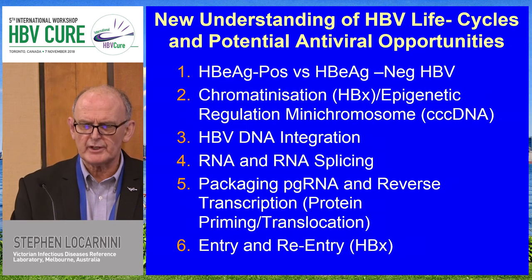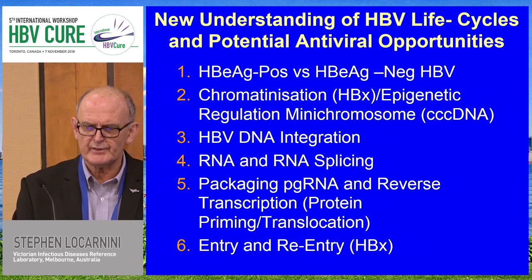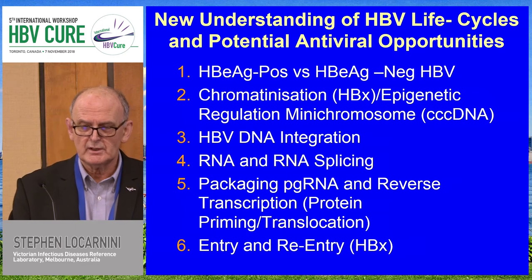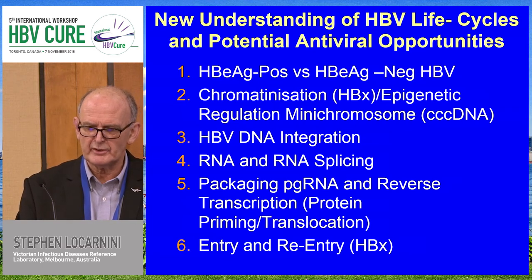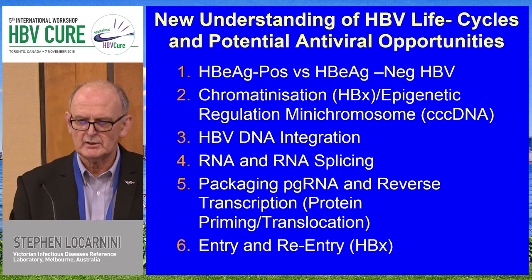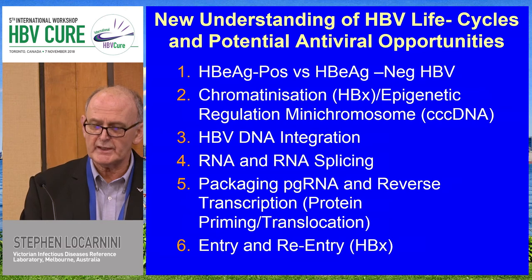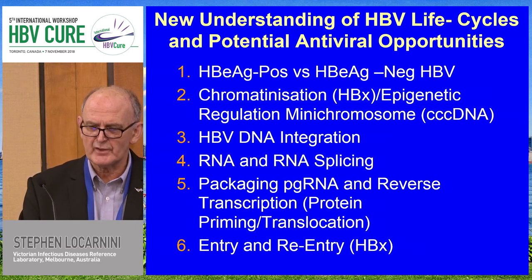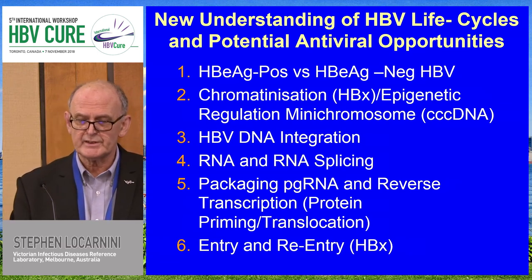From a virological perspective, this incredible emergence of interest in hepatitis B has resulted in a whole lot of new insights. One of the highlights was working with Arrowhead, resolving the issue about E-antigen positive versus E-antigen negative strains and the role of integration — how important that is in terms of the life cycle of HBV. This has resulted in a whole new sphere of interest in the significance and mechanism of integration.